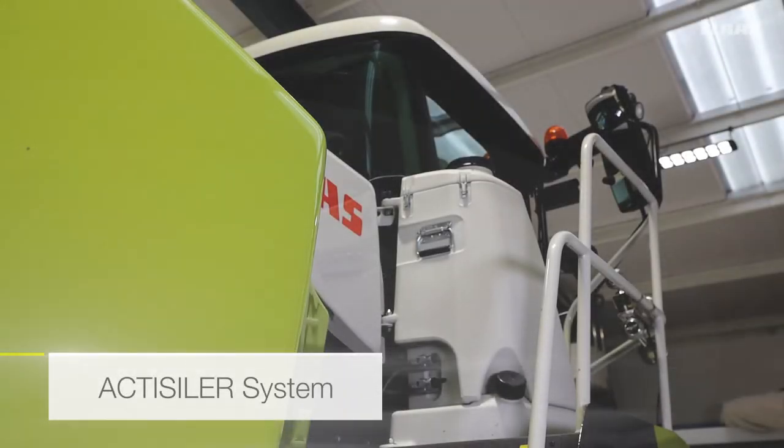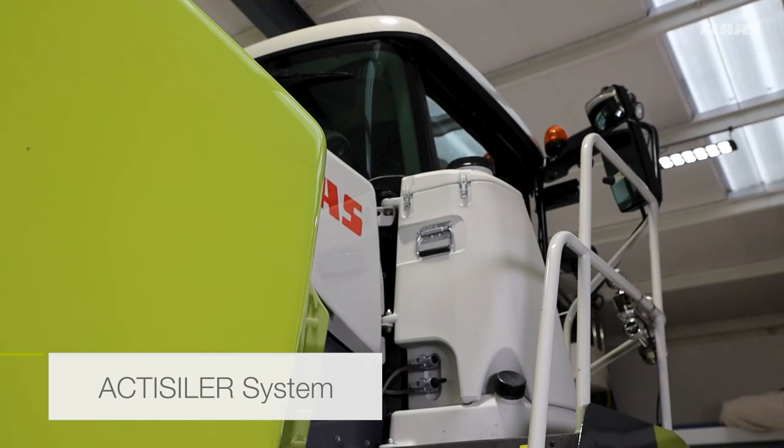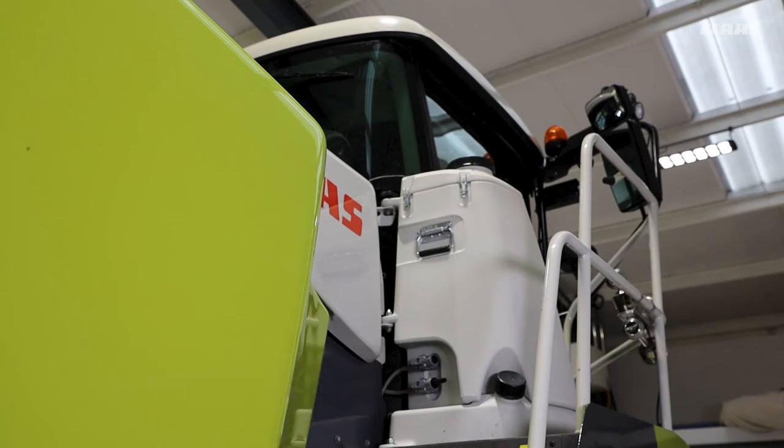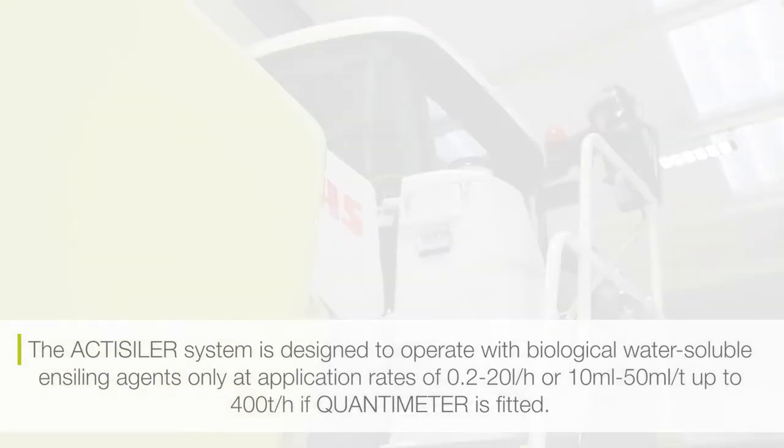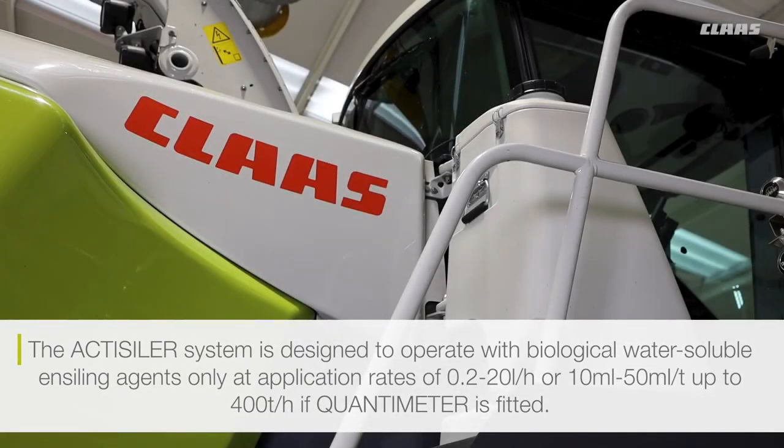Optionally, the machine can be fitted with the Actualizer 37 system. This system provides the operator with a low-volume concentrated additive system that is capable of working with water-soluble biological substances. This system is capable of flowing between 0.2 and a maximum of 20 litres an hour, or optionally, if the quantimeter system is fitted to the Jaguar, it can operate on a yield basis of 10 millilitres to 50 millilitres per tonne, up to a maximum throughput of 400 tonnes an hour.